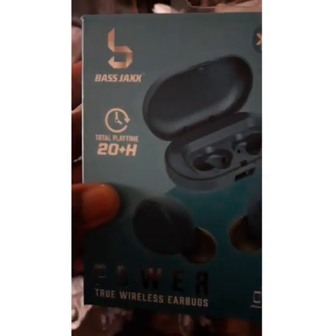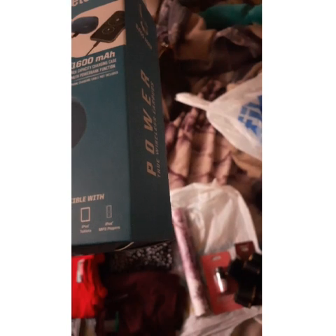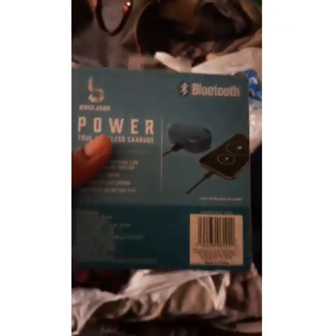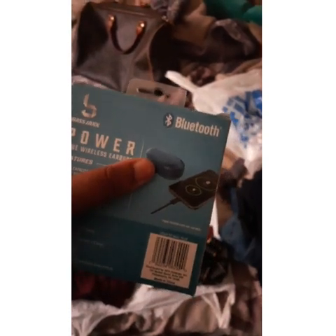I wanted some earbuds because I'm tired of stuff dangling on my neck and wires getting in the way. This is what I got from Five and Below — I think it was about $5.41. It's compatible with iPhone, Android, iPad, iPod, MP3 players, and tablets. It's called Power True Wireless Earbuds — Base Jacks. Here's the barcode if anybody needs it.